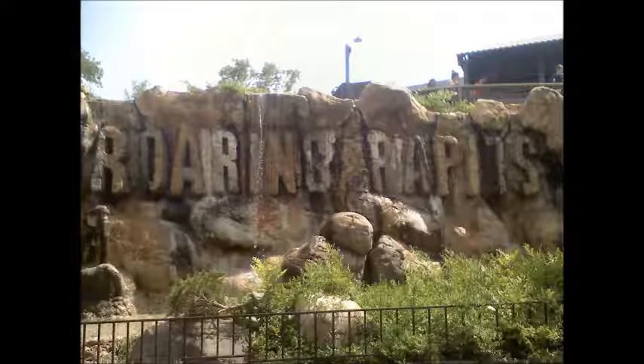This is Roaring Rapids, opened in the 80s. On a hot day, like the other day when I went to Six Flags, it really cools you off. It's really fun to get wet and get all soaked in it.